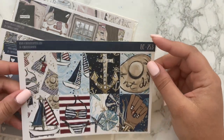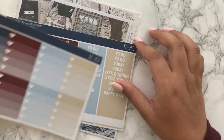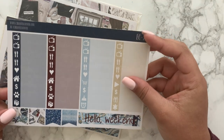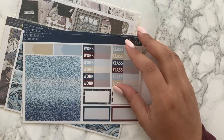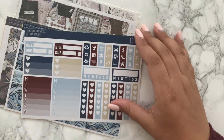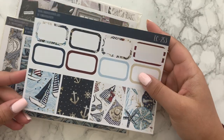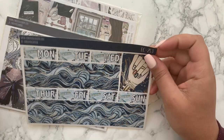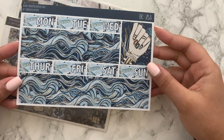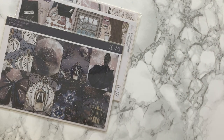So again this is 'Sail Away' — you've got full boxes, checklists, headers, other boxes, little icons — and wow, the glitter headers are incredible, a really interesting pattern. Some more headers, half boxes, and then the washi — this washi is really really pretty. It looks like it's foiled but it's not. This would be a really nice kit to use with an overlay. And then you've got nails and date covers.